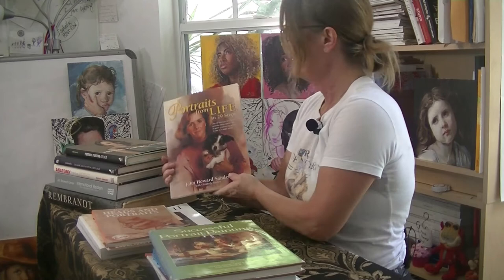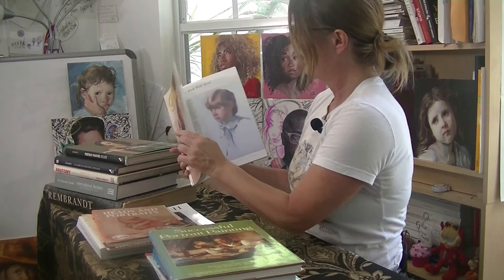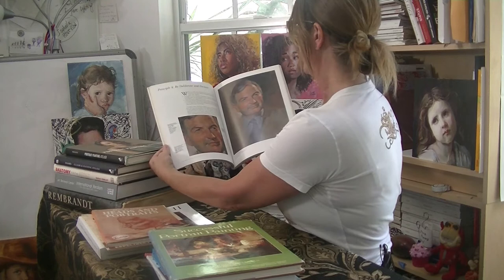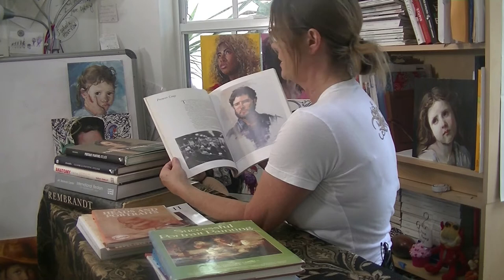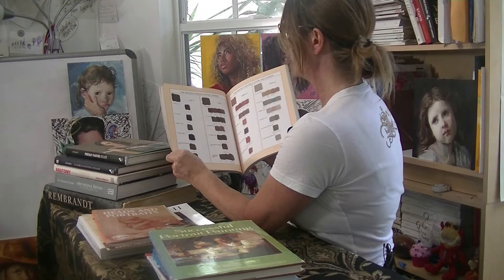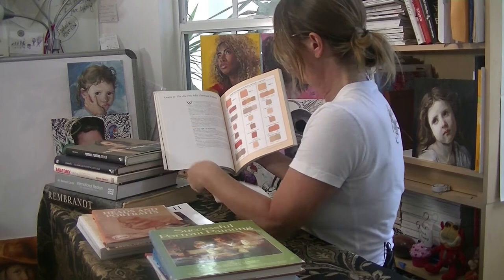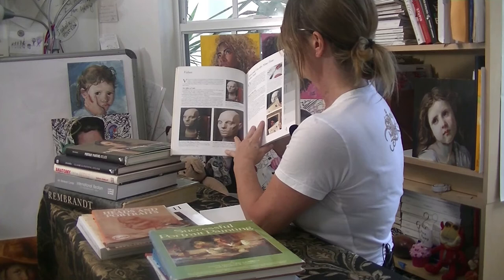So I found another John Howard Sanden book — 'Portraits from Life in 29 Steps.' I think I just like collecting his art, really. But reading the information is extremely helpful. He's got his principles in here — very classical portrait techniques that he explains. It's great to know the classic techniques so that you can branch out and become a little more contemporary. It really helped me understand skin tones and the mixing, and how to get them from scratch. There's the planes of the head, values — he goes through all the basics you need with portrait painting.